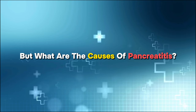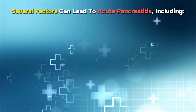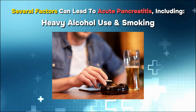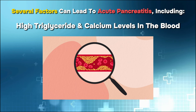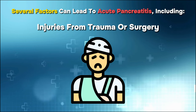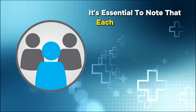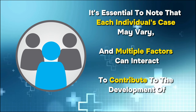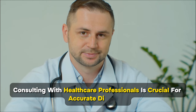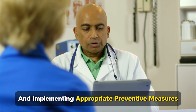But what are the causes of pancreatitis? Several factors can lead to acute pancreatitis, including gallstones, heavy alcohol use and smoking, certain medicines, high triglyceride and calcium levels in the blood, injuries from trauma or surgery, obesity, genetics, and more. Each individual's case may vary, and consulting with healthcare professionals is crucial for accurate diagnosis, understanding personal risk factors, and implementing appropriate preventive measures.